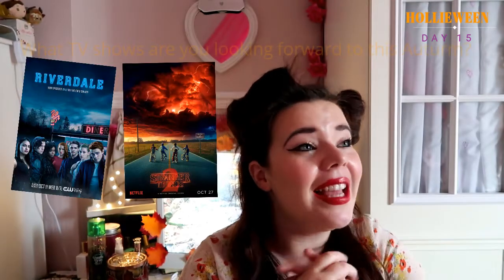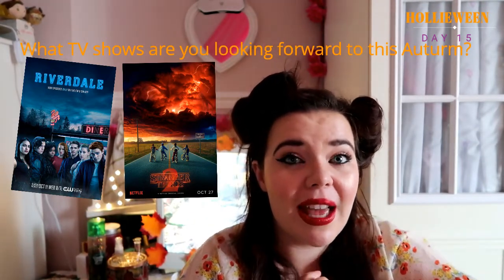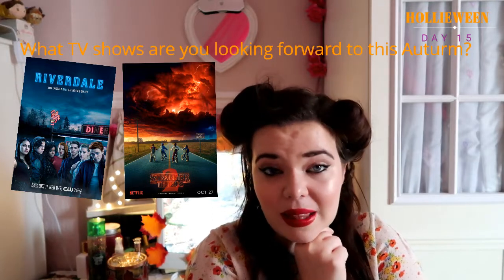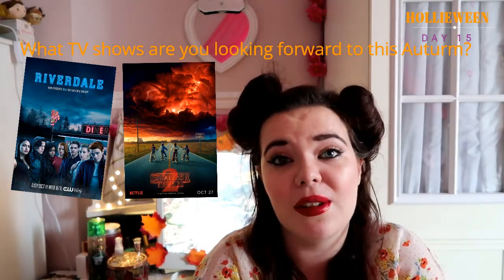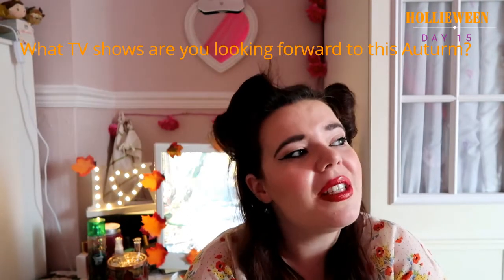What TV show, new or old, are you looking forward to this autumn? I think it's a mixture between Riverdale and Stranger Things — they both have that very autumnal, cosy feel. Especially Stranger Things, because it's starting in October this time, which I'm so excited about. Those are the two I'm most looking forward to.